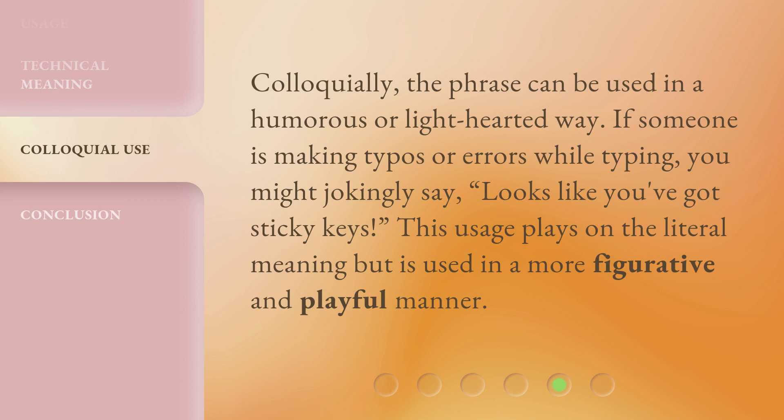Colloquially, the phrase can be used in a humorous or lighthearted way. If someone is making typos or errors while typing, you might jokingly say, 'looks like you've got sticky keys.' This usage plays on the literal meaning but is used in a more figurative and playful manner.